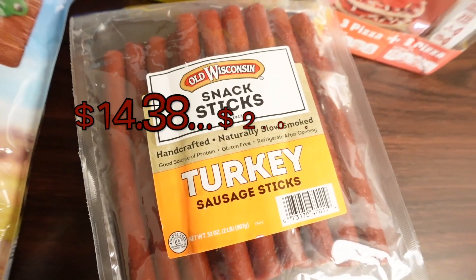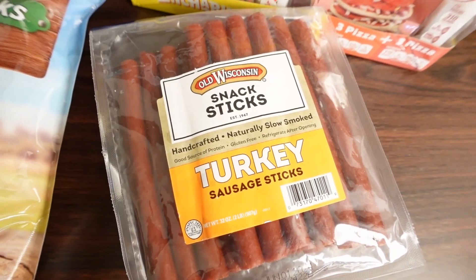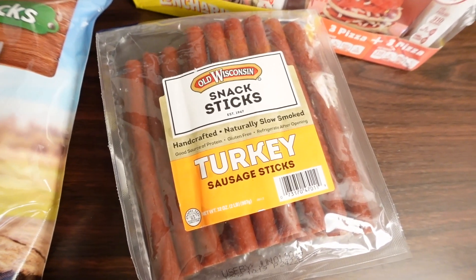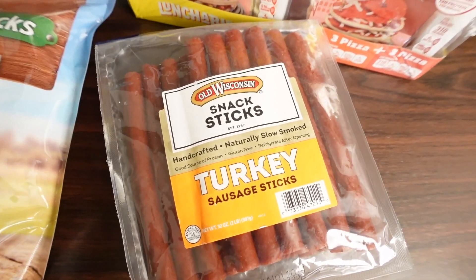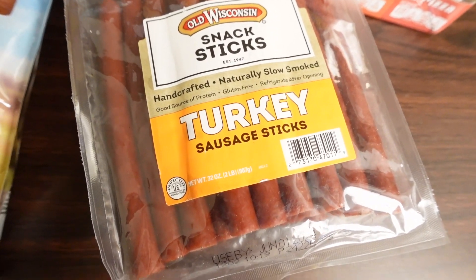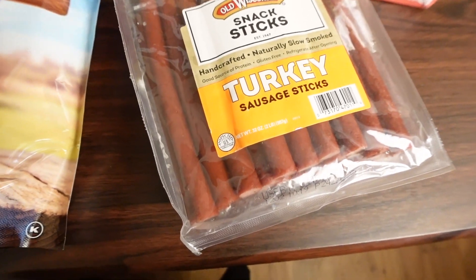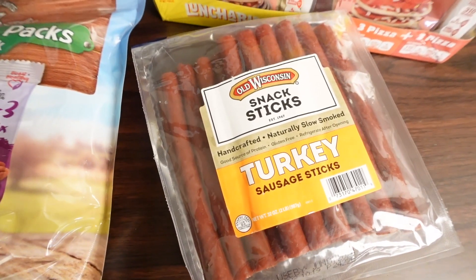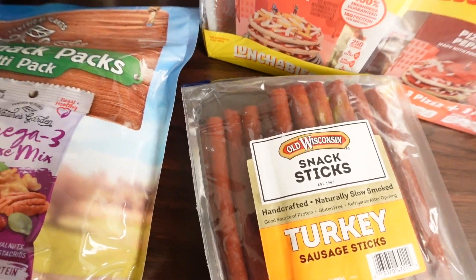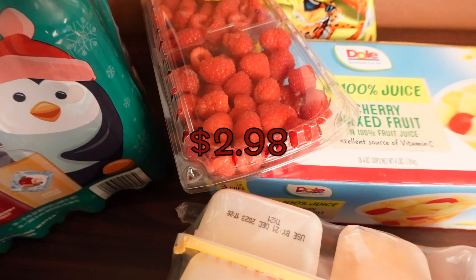But my turkey sticks were on sale. I haven't bought these in a while because they're pretty pricey at $14.38, but today they were $2 off so I went ahead and picked them up. I love throwing these in my lunchbox as a snack — they're turkey sausage sticks, not super chewy or hard, really good. You should try them.